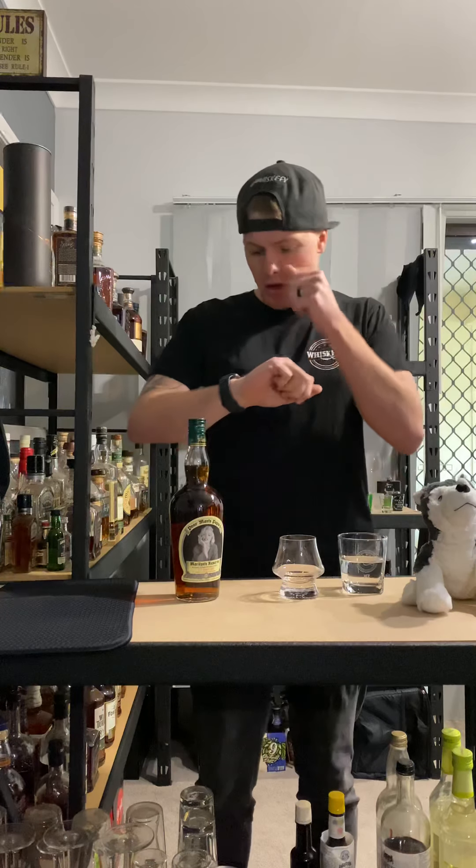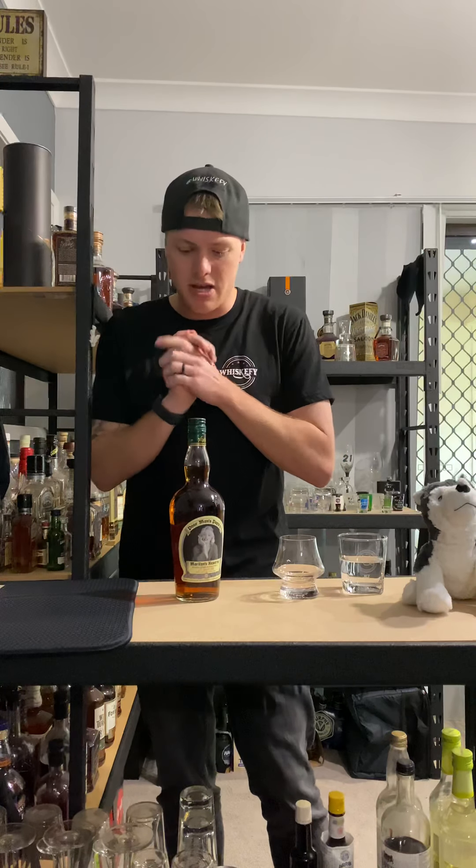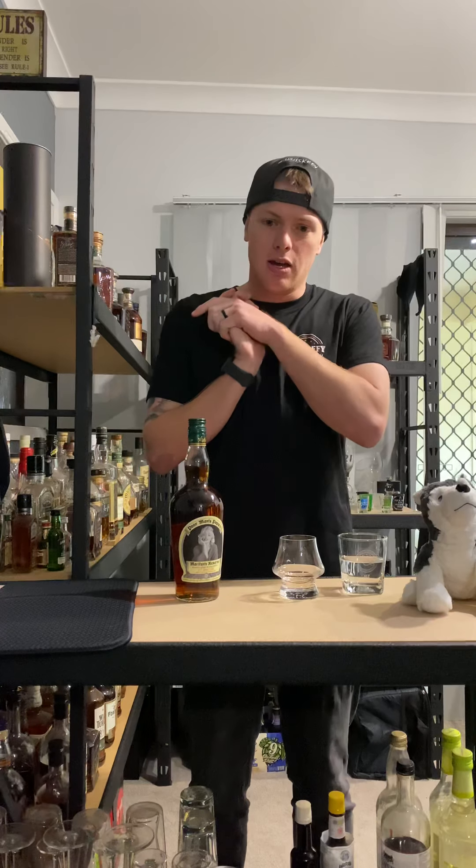Hello guys, and welcome to another episode of Whiskify TV. I'm your host Jez, and we are a day late on the Whiskey Wednesday filming.